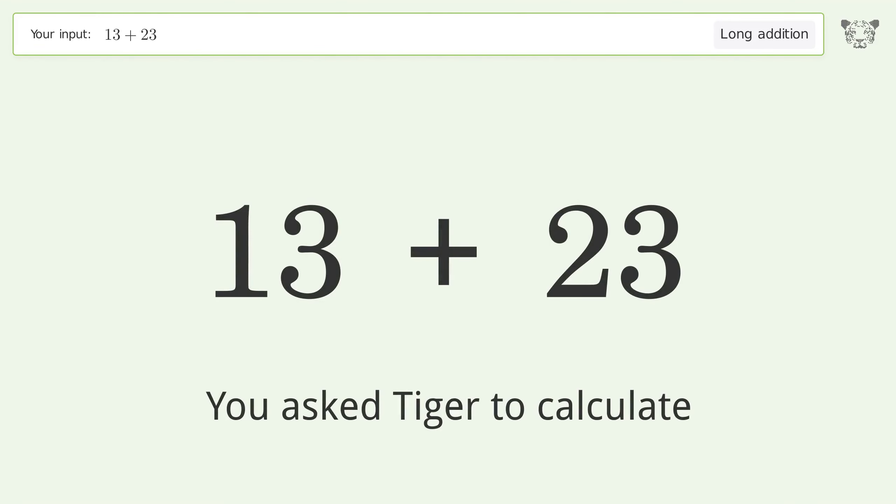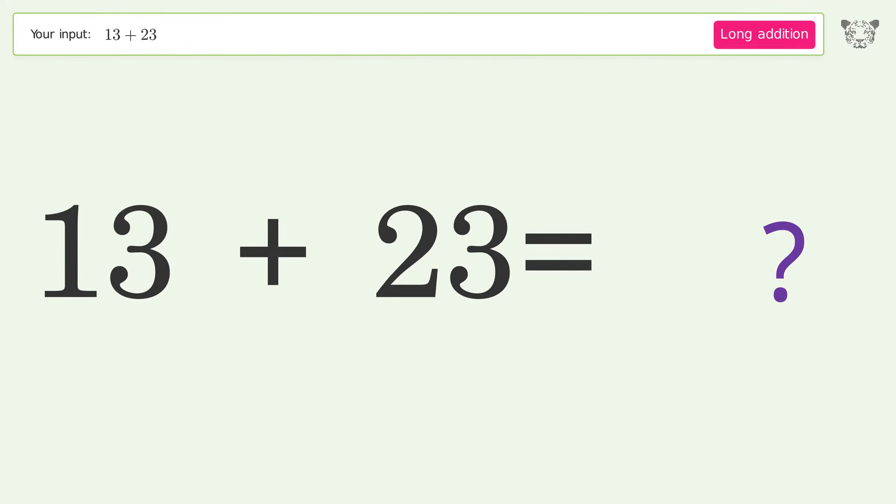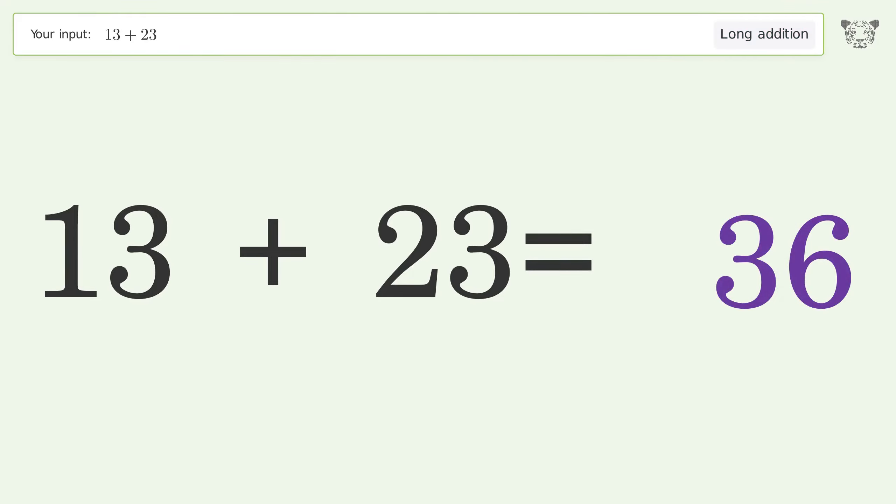You asked Tyger to calculate. This deals with long addition — the final result is 36.